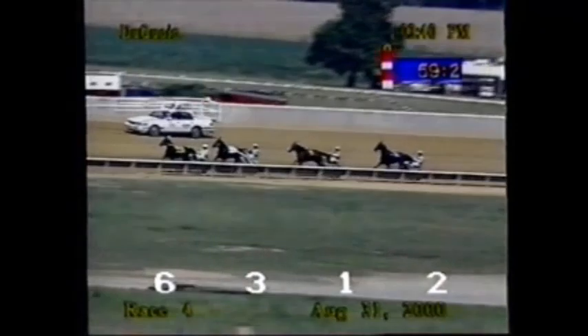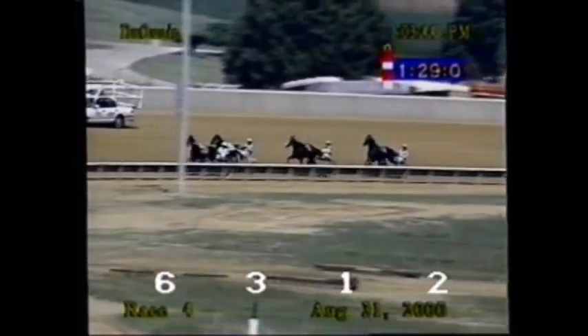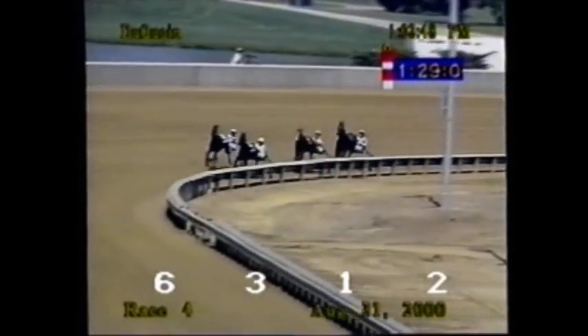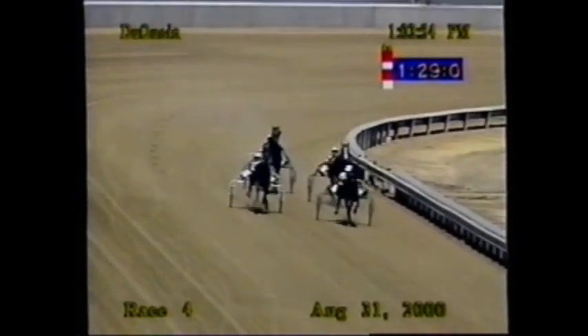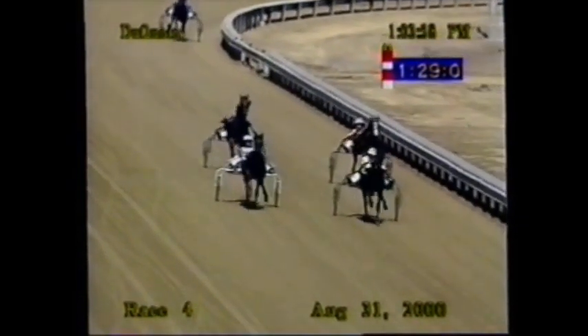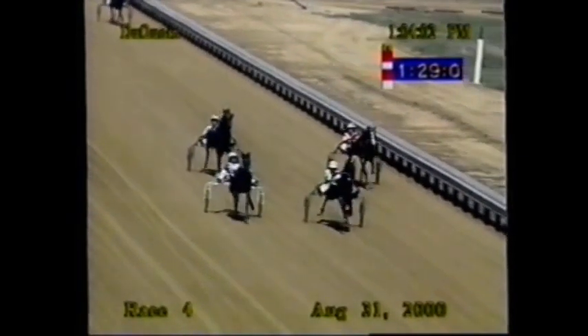Racing second as they reach the three-quarter juncture is Do Re Mi, ready to sweep to the outside. Here comes Do Re Mi now with authority on the outside — she's second, off the lead. Affinity could be a factor as she saves ground on the inside. Three quarters in 1:29. They're in the lane. Do Re Mi outside, Salagadula inside — the Pine Chip fillies battling in the last sixteenth.